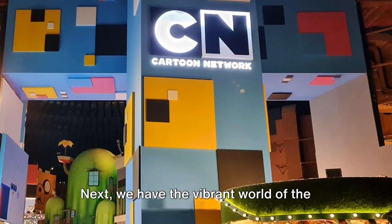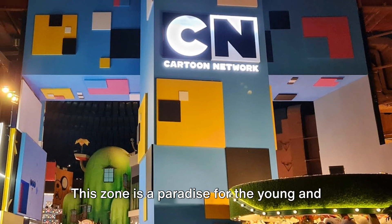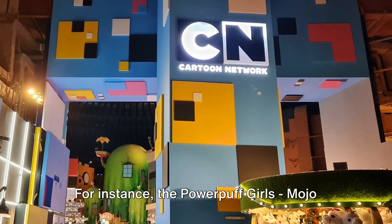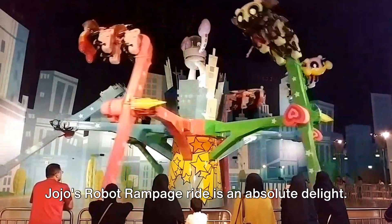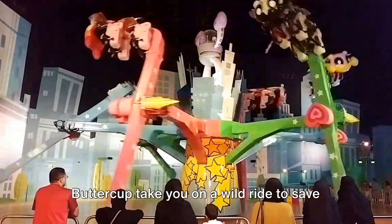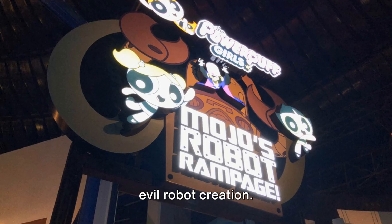Next, we have the vibrant world of the Cartoon Network zone — a paradise for the young and young at heart, featuring some of your favorite animated characters. For instance, the Powerpuff Girls' Mojo Jojo's Robot Rampage ride is an absolute delight. Hold on tight as Blossom, Bubbles, and Buttercup take you on a wild ride to save the city of Townsville from Mojo Jojo's evil robot creation.